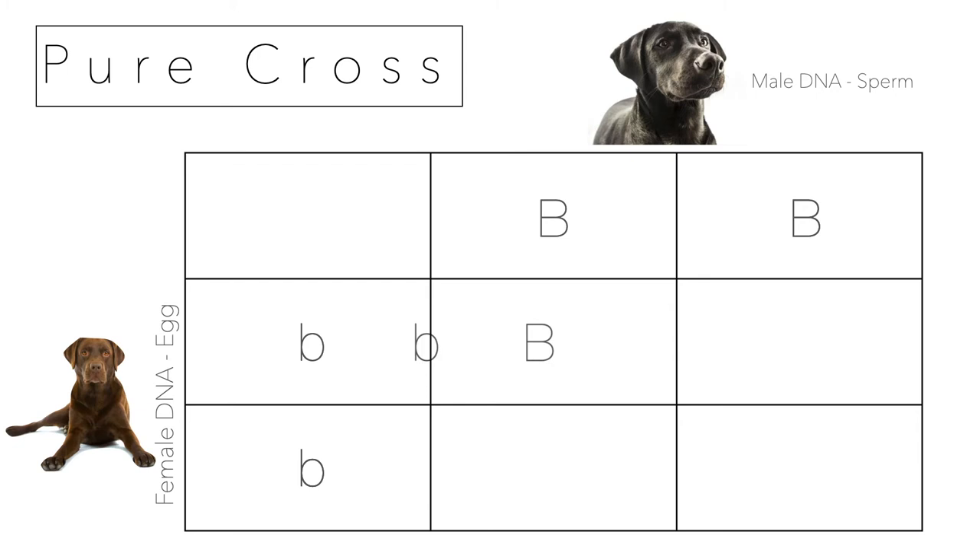Here's the letter representation: big B moves down, little b moves across — that gives a black lab. Each of the four boxes works out the same way — down and across — and all four are black. Those are the hybrid puppies.